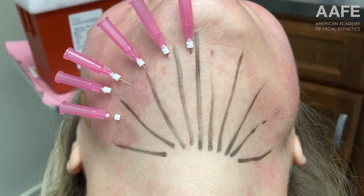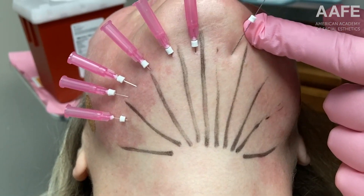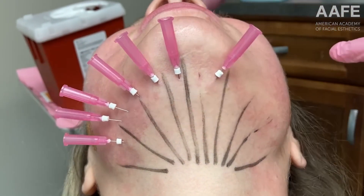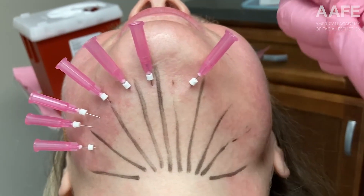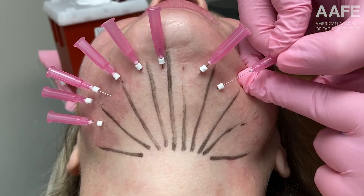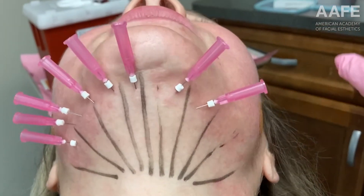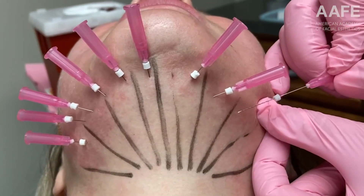That combination of eliminating chin fat plus the collagen production and biostimulation of collagen and elastin over time — as the smooth PDO thread breaks down starting at three to four weeks and continuing for a few months — causes the body to produce collagen and elastin, tightening everything up. That is an amazing two-for-one treatment.